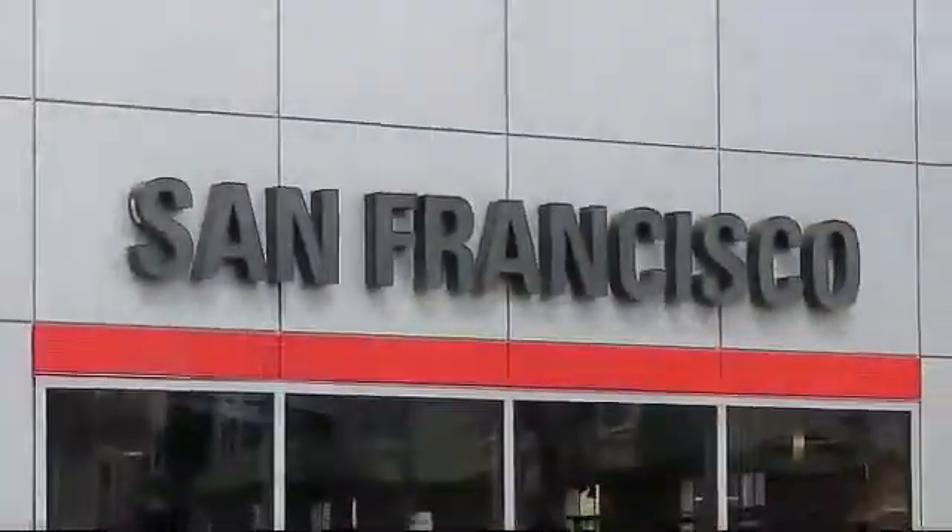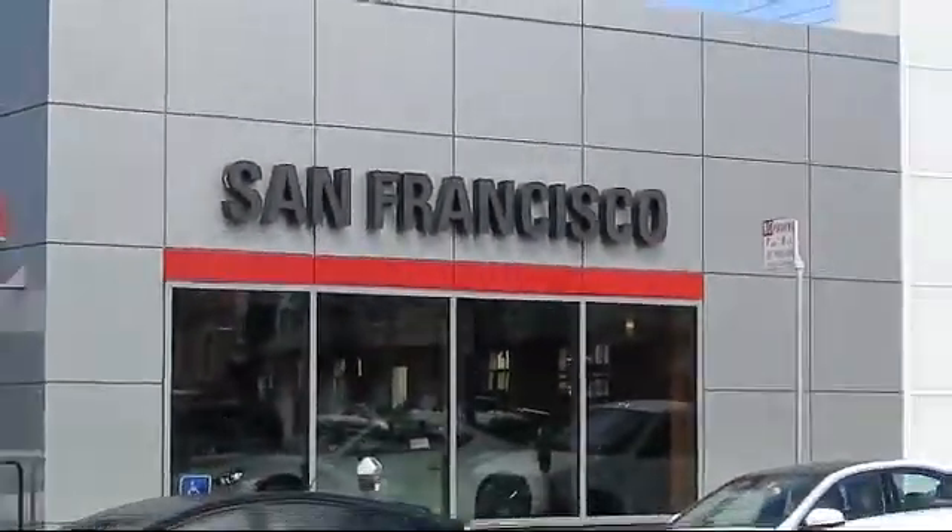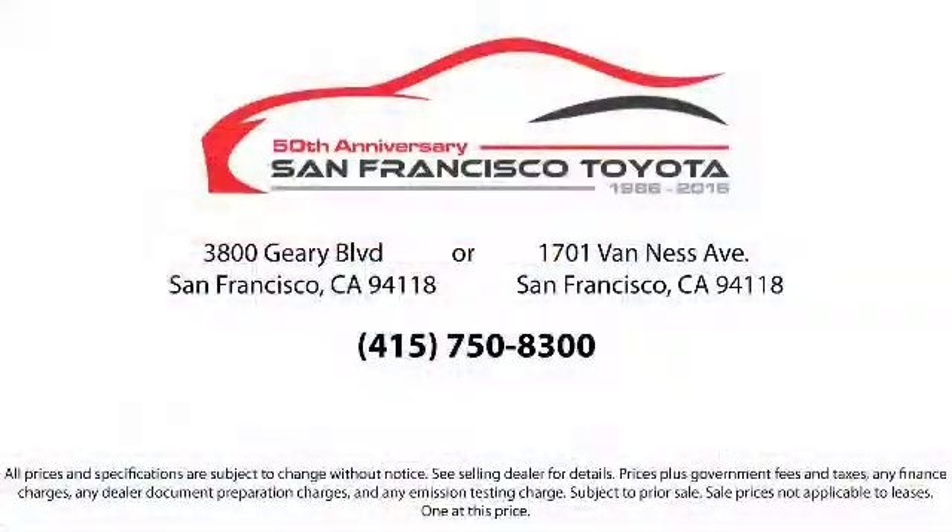Allow our staff to demonstrate our commitment to excellence. Come visit us at 3901 Gary Boulevard at 3rd Avenue in San Francisco. We'll see you next time.